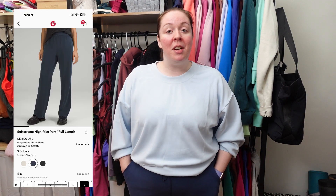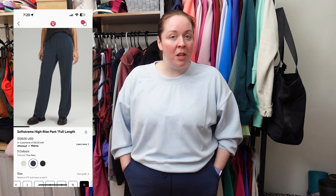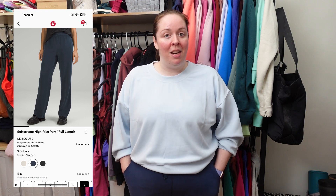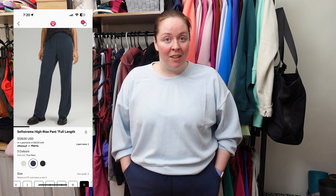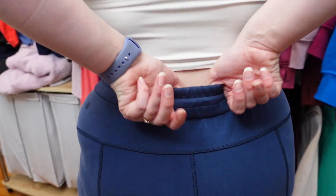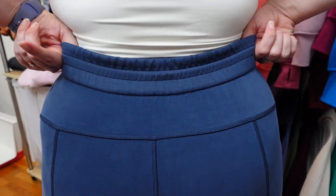First up, we've got the SoftStream High-Rise Pant. This pant is 31 inches for the inseam, and I'm 5'5", and I think that the length is actually really great on me. When I wear shoes, I think it's going to be perfect. This is SoftStream fabric, which has a peach fuzz-like quality to it, so it's super soft — honestly, in my opinion, this is the softest fabric from Lululemon. I love this true navy color; it can go with just about anything. This is a casual pant, so you're going to want to wear this for casual activities. You're not going to want to wear this to work out.